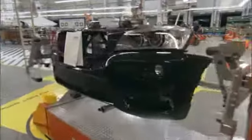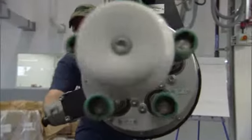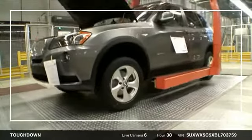Next, the X3's front end with the trademark kidney grille is attached. The wheels are mounted next. And here is your fully assembled X3, captured as it first touched the ground.